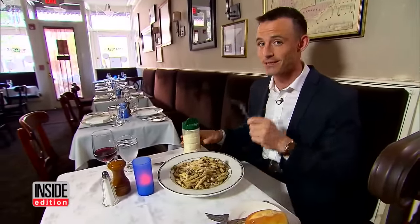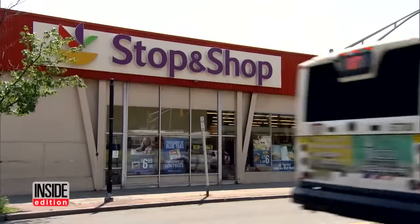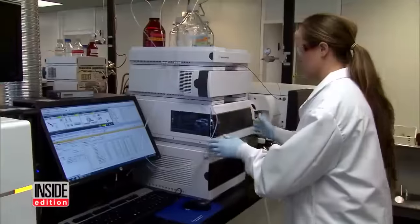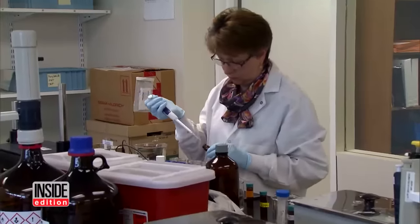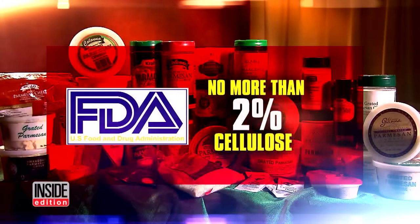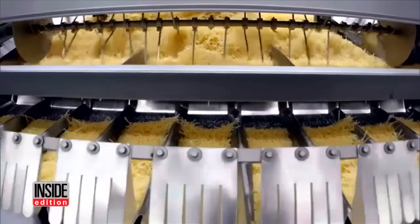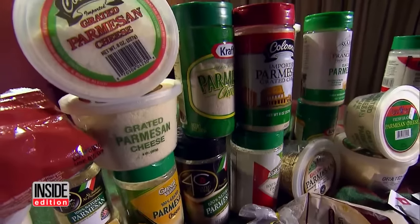We did some testing to find out. We bought 34 samples from major supermarkets as well as from major restaurant chains like Pizza Hut and Domino's. Then we sent the cheese off to IEH labs in Seattle where they tested for cellulose. As a general rule, the FDA says there should be no more than 2% cellulose in grated Parmesan cheese, but the industry says they can have up to 4%. The results were shocking.